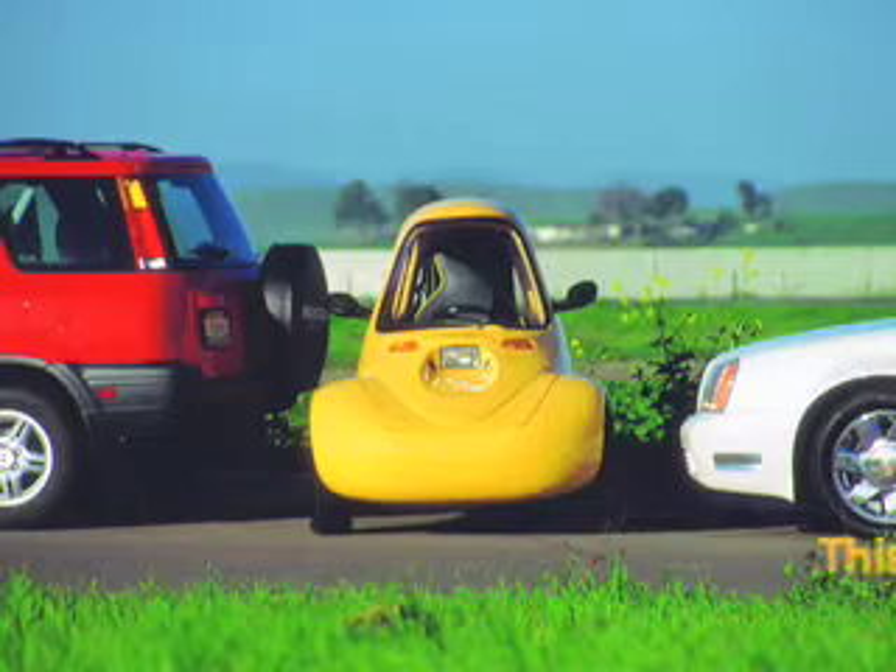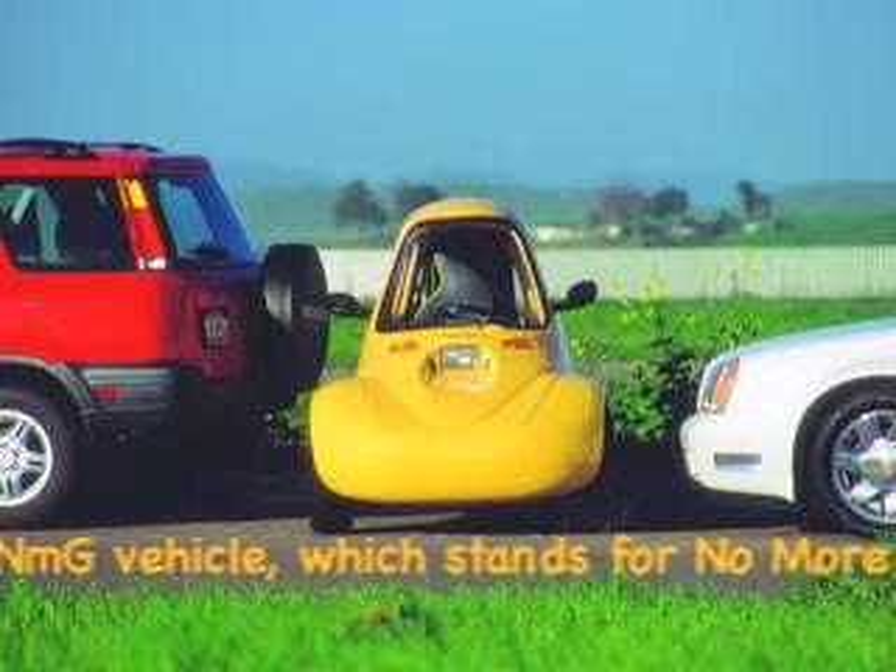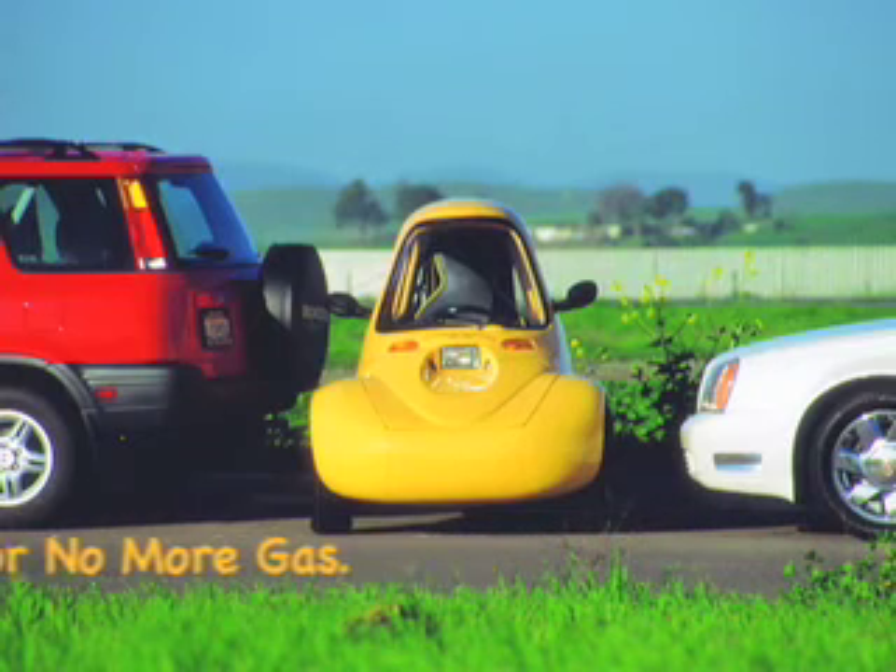The inspiration behind this vehicle is somebody standing and looking at all the traffic in L.A., and he noticed that all these cars are just one person in a car. He said, what a waste of real estate and resources to take these big, huge cars just to go with one person back and forth to work. So he said, I'm going to solve the air emissions problems by making it an all-electric vehicle, and I'm going to solve the congestion problems by making a small, single-passenger, specific purpose vehicle. That was the inspiration behind this vehicle.